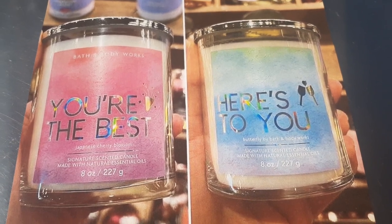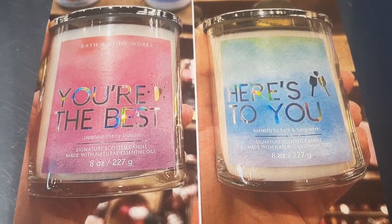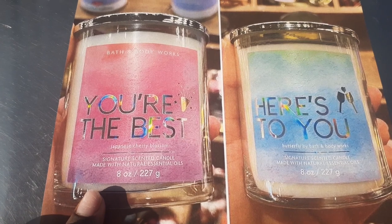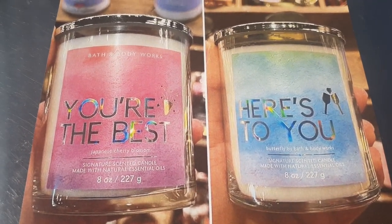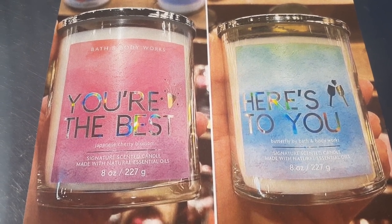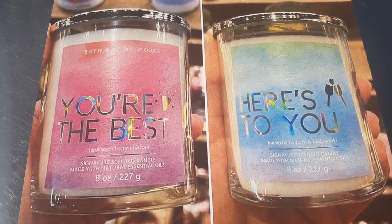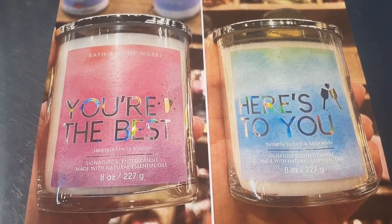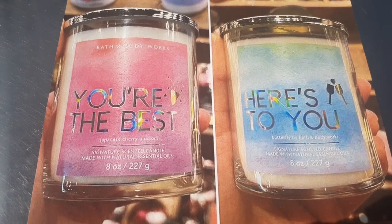My candle lovers — they have come out with one-wick candles that have been repackaged of former fragrances. They have Japanese Cherry Blossom and Butterfly. These are old fragrances, just repackaged to look fancy. This is giving me happy new year vibes — I think we're a little delayed on this one, but it is cute nonetheless. So if you are looking for new one-wicks with different covers, this is definitely the one.